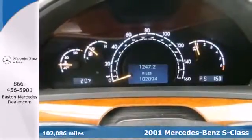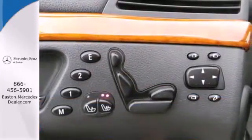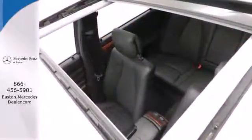The 2001 S-Class has standard features including plush leather seats, power moonroof, navigation, keyless entry, trip computer, and auto dimming rear view mirror.